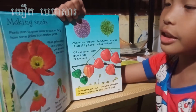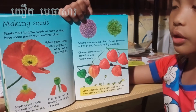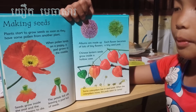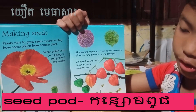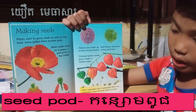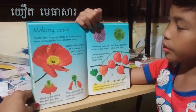Making seeds. Plants start to grow seeds as soon as they have some pollen from another plant. When pollen lands on a pistil, a pod grows. Seeds grow inside the pod and the flowers begin to die. The petals fall off, leaving a pod full of seeds. Look at it — a pod full of seeds.